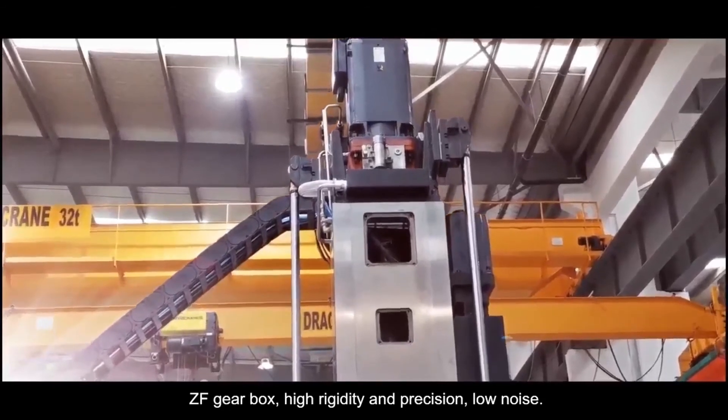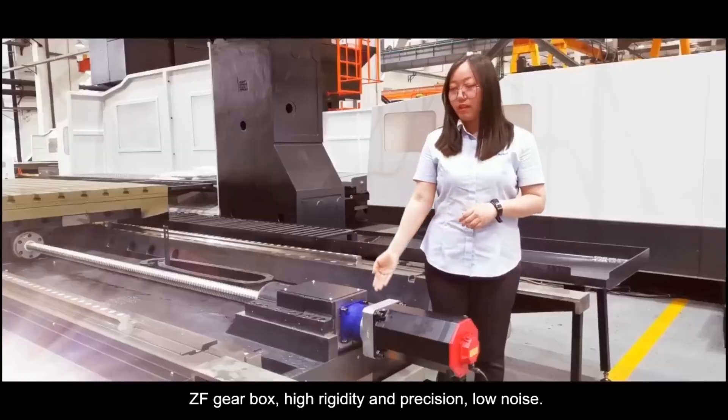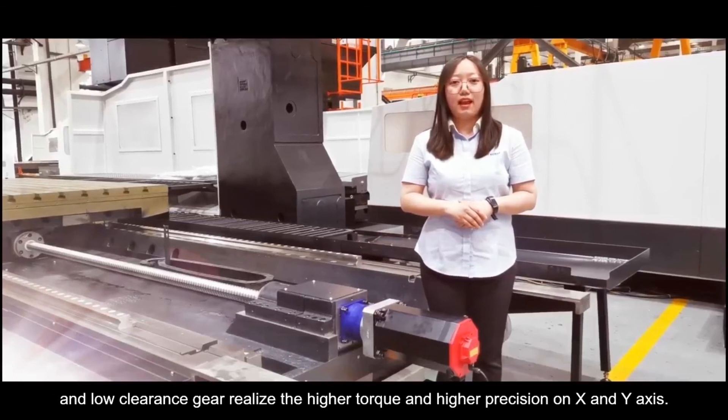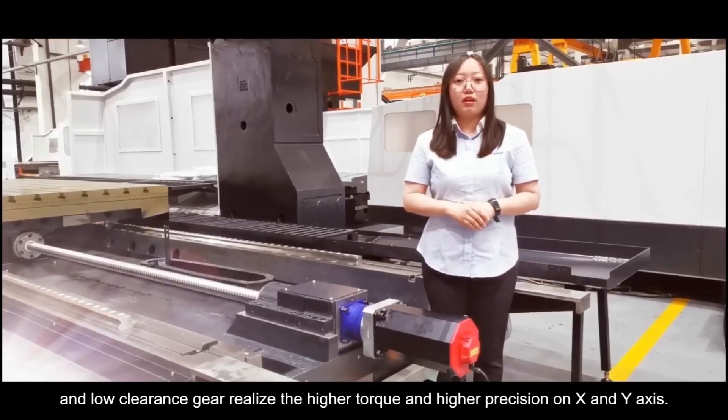The Z-axis gearbox provides high rigidity and precision with low noise. The X and Y-axes are equipped with German Alpha gearboxes with high precision, and the low-clearance gear realizes higher torque and higher precision on the X and Y-axes.